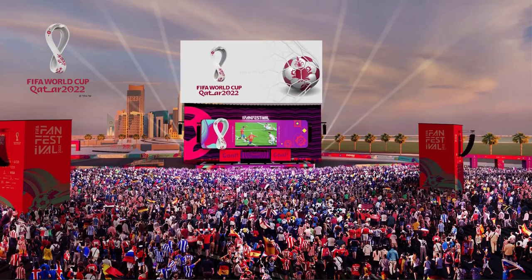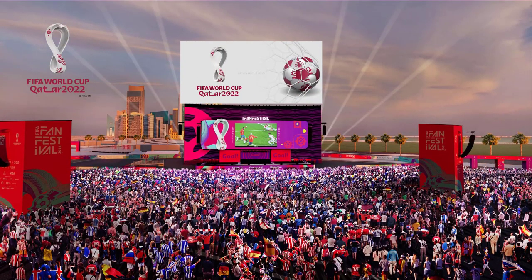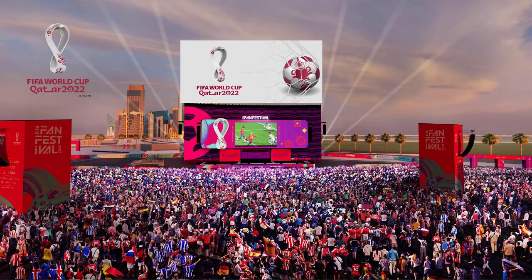In this video, we will see how to book tickets for a football game for the FIFA World Cup 2022 hosted by Qatar. Without any ado, let's start the video.